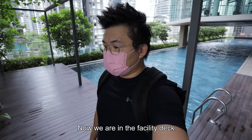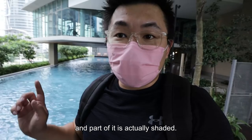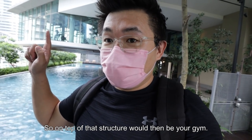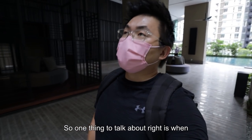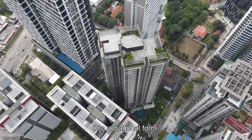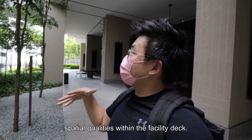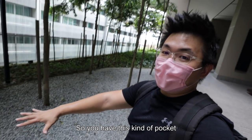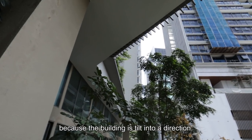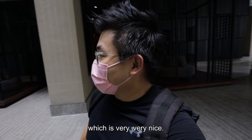Now we are in the facility deck. You will have a timber deck next to your lap pool, and part of it is actually shaded. On top of that structure will be your gym. One thing to talk about: they twist the orientation of the building into a diagonal form, which creates very special qualities within the facility deck. You have this kind of open pocket — because the building is tilted in a direction, suddenly you have this amazing angle, which is very, very nice.